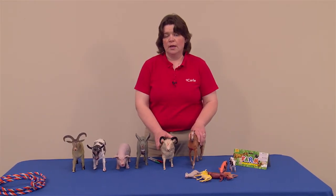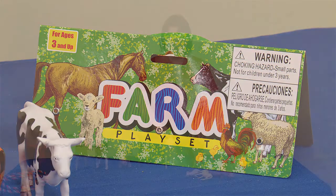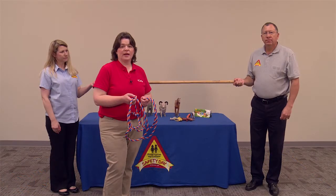This is another tool that you can use when teaching animal safety and how to approach animals and where to pet them safely. Next, I'll be demonstrating how to tie a quick-release knot and how you can use that at your safety day. Now we'll be demonstrating how you could show and demonstrate a quick-release knot.